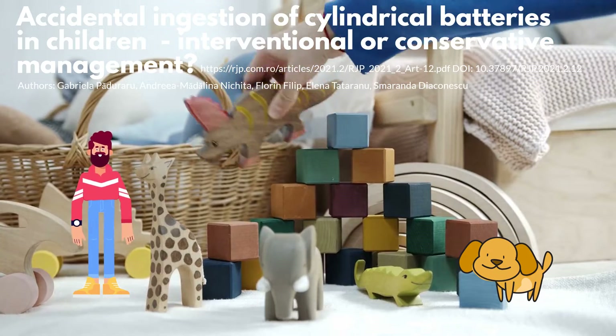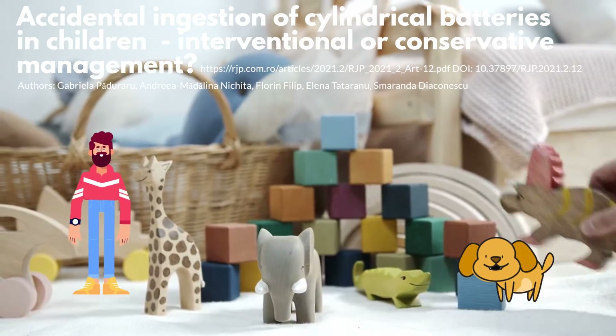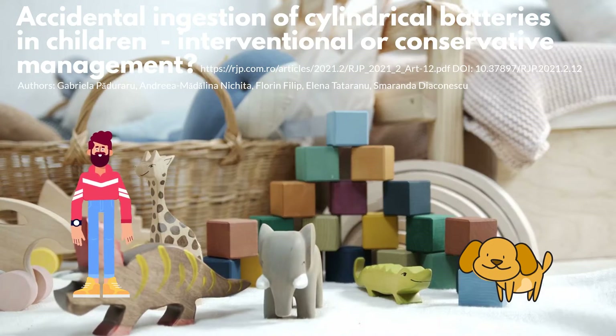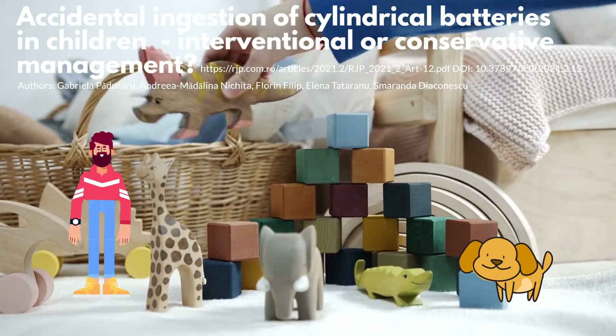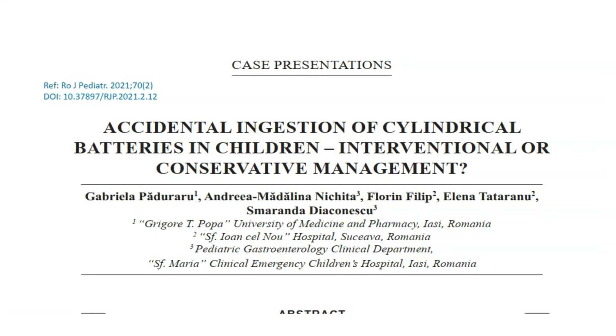Great point, Higgs. Please follow the links to review the research in further detail. We want to thank all the authors and publishers for making this research public, thereby advancing science and innovation. Please like, share, and subscribe. Let's review the research paper titled 'Accidental Ingestion of Cylindrical Batteries in Children: Interventional or Conservative Management.'